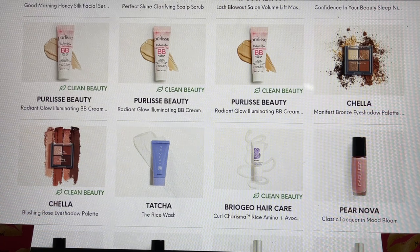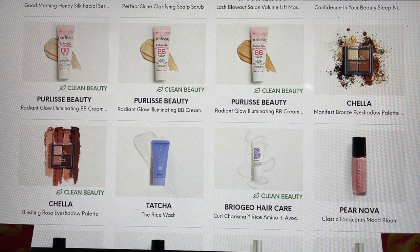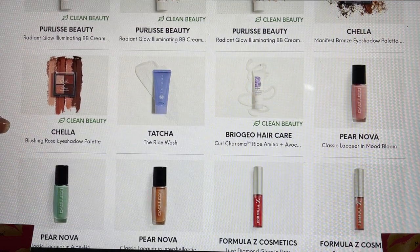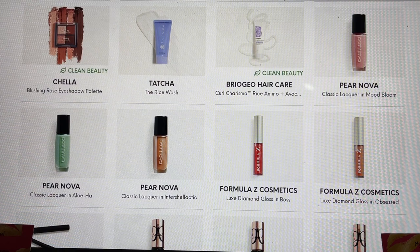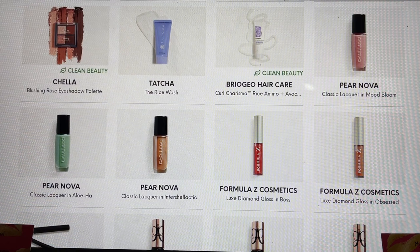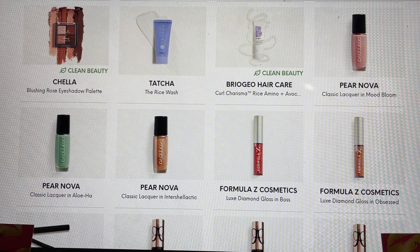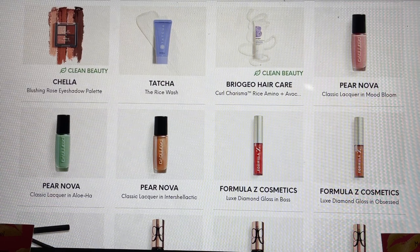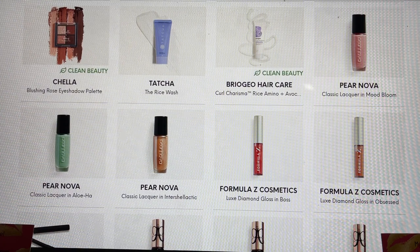Tatcha — we always enjoy seeing Tatcha in our bags. This is their Rice Wash, another good product. Briaggio Hair Care is another fantastic brand and this is one of their products. Paranova is newer to me but I've had the opportunity to try their hand cream, which comes in a huge tube and is absolutely fantastic. Now they're showing some of their actual nail lacquers — if you've tried the Paranova nail lacquers, please share that in the comments.